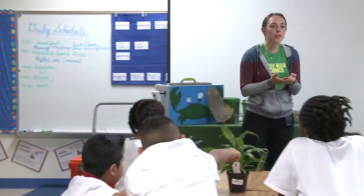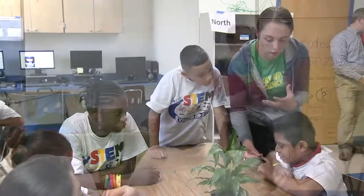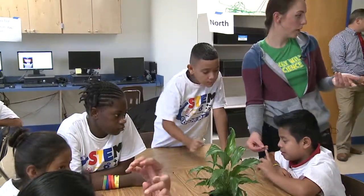150 immigrant English language learners take advantage of the free 4-week program, which provides a priceless learning opportunity.